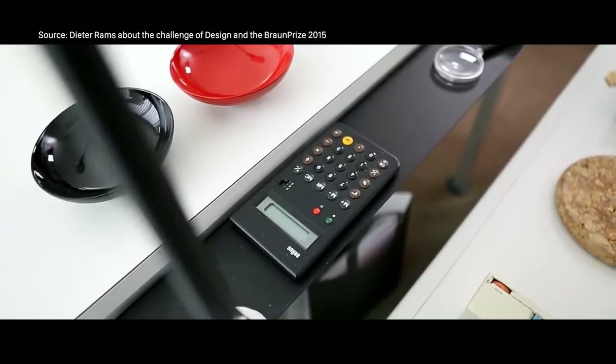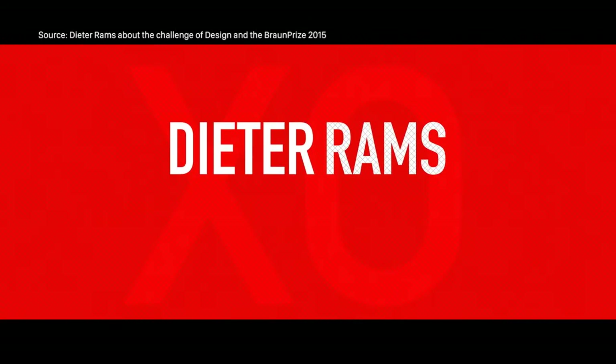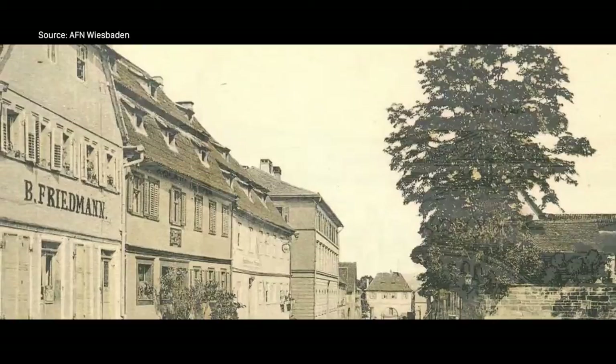Let's talk about good design, ladies and gentlemen, or a very well-known synonym — Mr. Dieter Rams. Dieter Rams is an industrial designer by profession. He's from Wiesbaden, Germany. He completed his studies in architecture and interior decoration from the Wiesbaden School of Art.